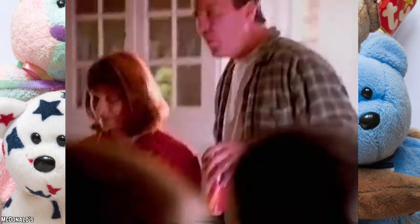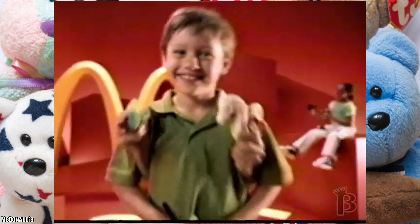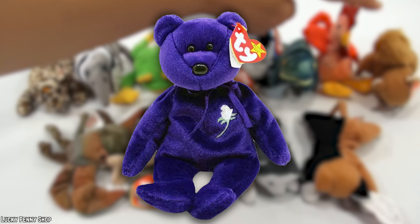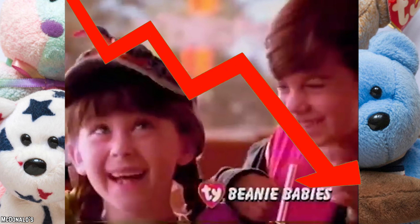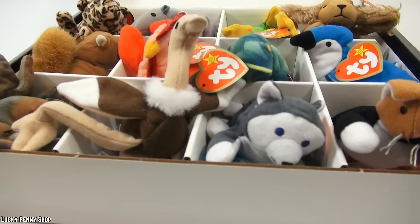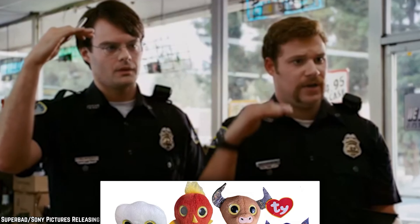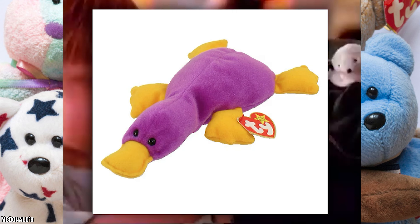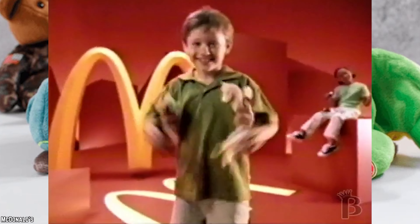Teeny Beanie Babies. From 1997 to 2000, McDonald's made a mini-sized splash with their Teeny Beanies, pint-sized versions of the Beanie Babies craze. These pocket-sized collectibles hit their zenith in 1998 but saw demand wane in subsequent years despite larger production runs. At their peak, Teeny Beanies sparked frenzied scenes at McDonald's outlets with police calls, charges, and even injuries over people trying to get their hands on these diminutive treasures. The inaugural series featured ten beloved beanies, including Patty the Platypus and Quacks the Duck.